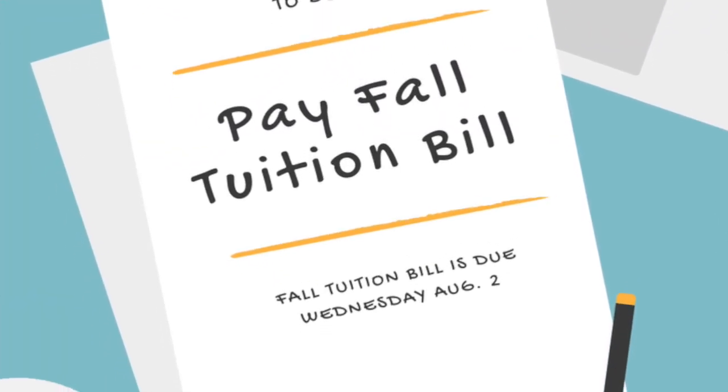Even though work study appears on the award letter, it doesn't come off the tuition bill directly. Your student must first work to earn the work study funds, then receive them, and then elect to use them for either tuition or for books, transportation, food, etc. It's like any other job — they usually get paid every two weeks.